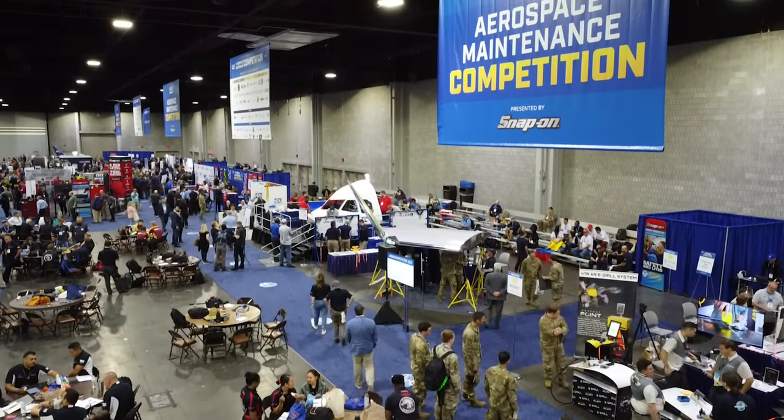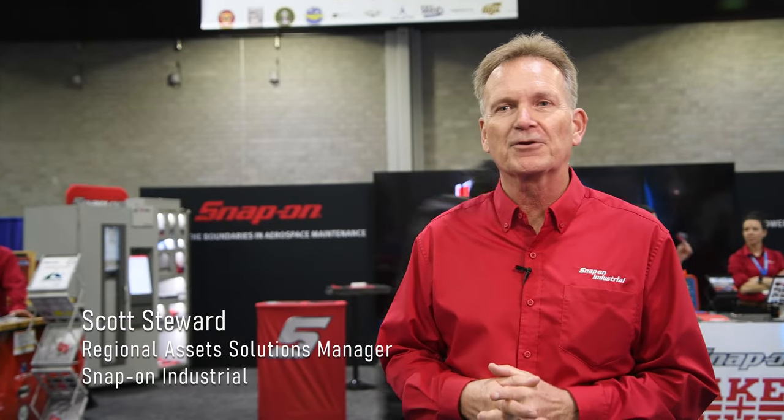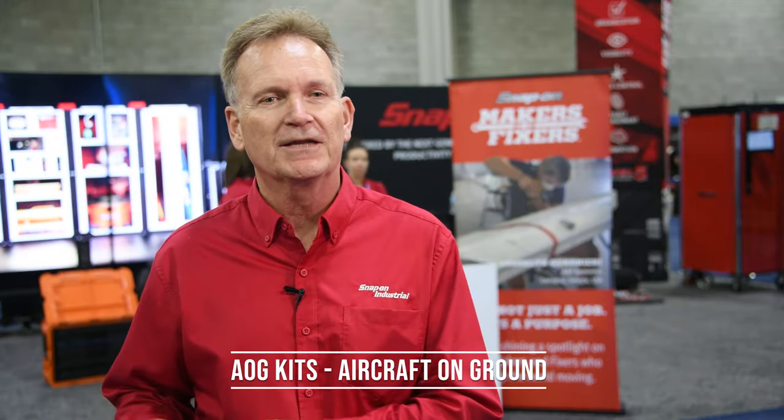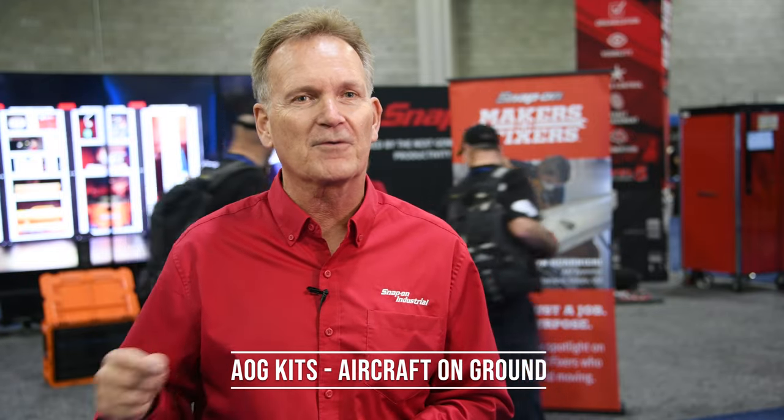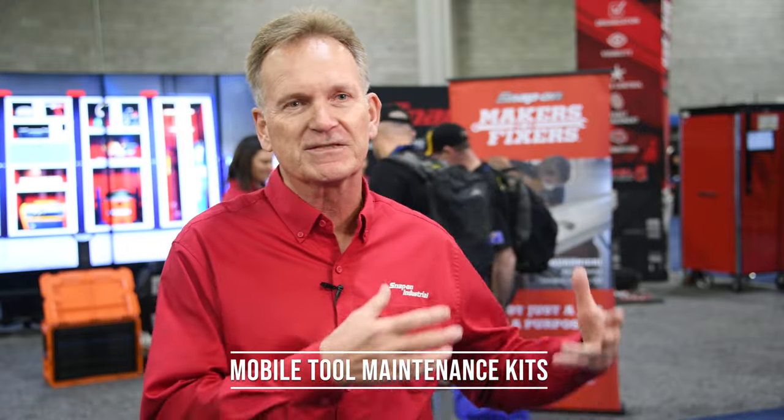We're here at the MRO America's Trade Show and the Aerospace Maintenance Competition. We've got a great new product that we're introducing called AOG Kits, which is an industry term in the aviation world for aircraft on ground. It's mobile tool maintenance kits that are taken out to service aircraft that cannot make it back to a service hangar facility to get repaired.